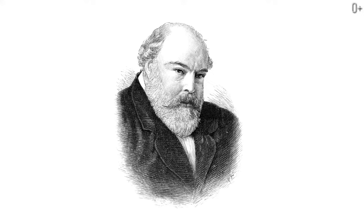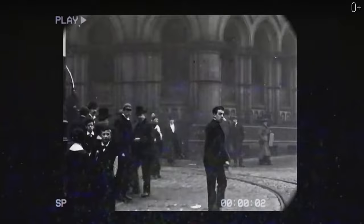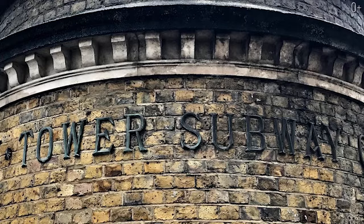Horace Jones, its architect, died in 1882, even before the job was done. There was a towered subway tunnel under the river to cross the Thames from one bank to another before the construction of the bridge was over.